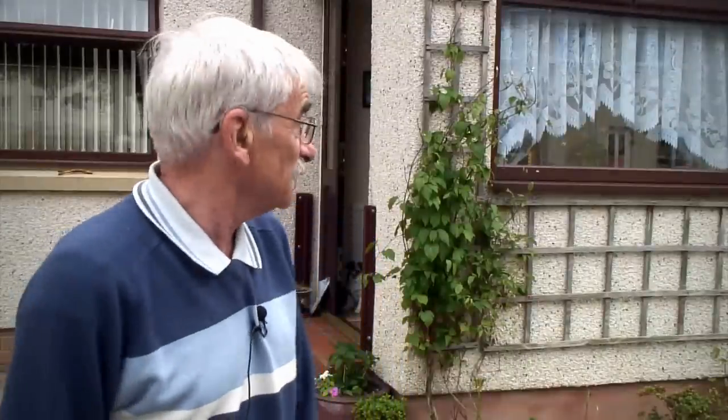Three major floods — we've lost practically everything on the ground floor each time. And how long have you been out of your home for? Well, the longest was usually about between nine months and a year, because renovation takes that long — drying it out and all the rest of it.